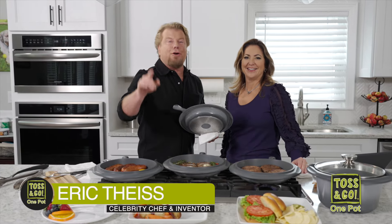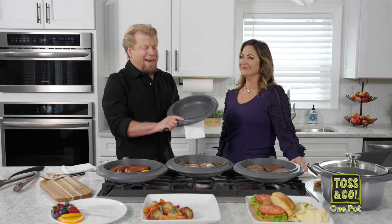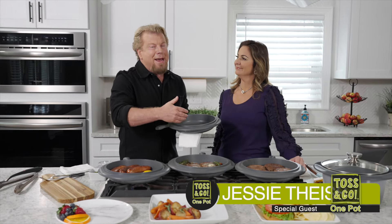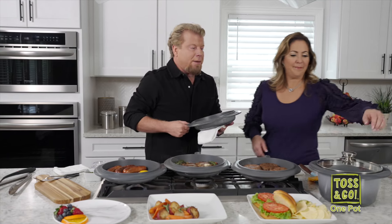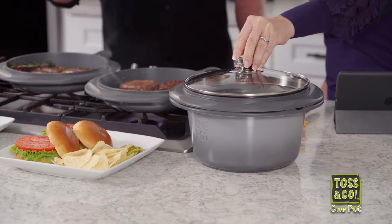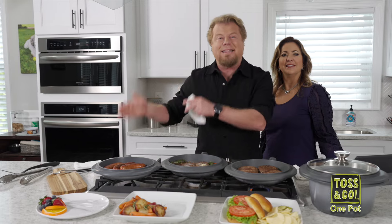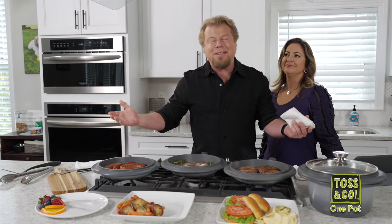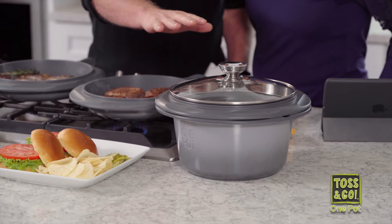Now we're going to focus on the skillet. It's so deep — you could call it a saute pan, even a chicken fryer. I want to show you storage. This is how the entire system stores. Real estate in the kitchen is very expensive — premium. When you have things that do more things, you need less things. When you have less things, you have less clutter and you have more space. That's where the One Pot system is really going to help you.